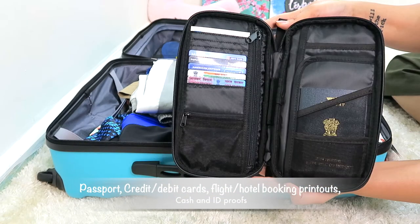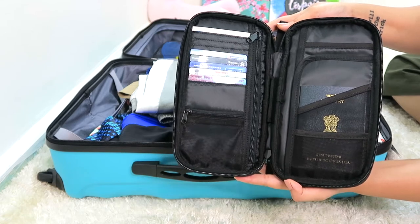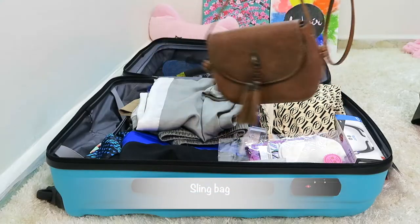Hack number four: always keep your important travel documents in one place. I bought this document organizer from Amazon — it can hold my passport, IDs, cards, and cash all in one place.